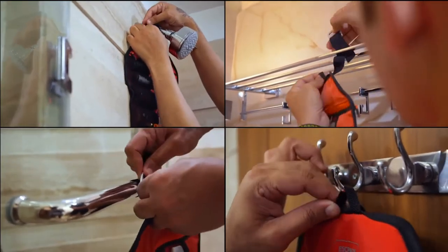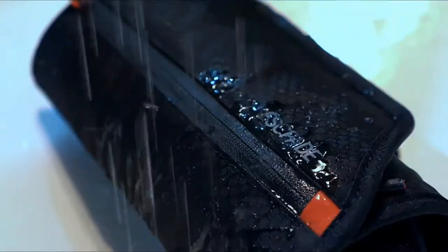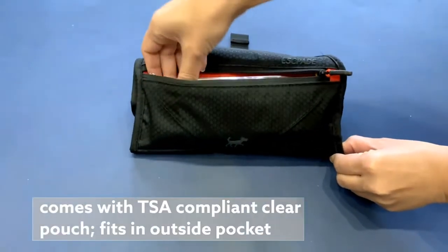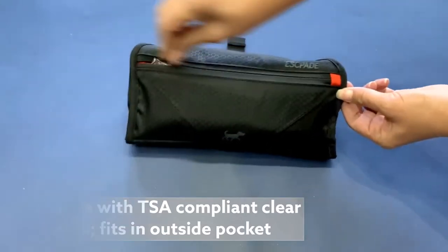Hang anywhere you want with a thoughtful, discrete hook loop, or use the G-Hook as a loop. With two waterproof pockets inside, you can store stuff that can leak. And the outside pocket comes with a TSA-approved premium clear pouch for liquids — easily pull it out and show it at airport security.